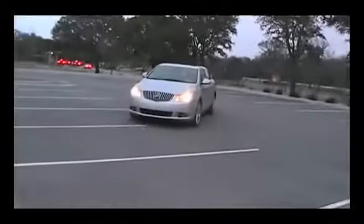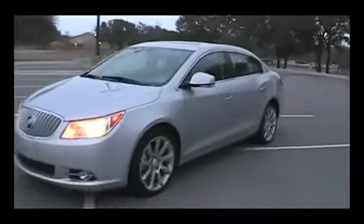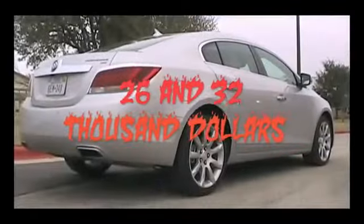A 13-cubic-foot trunk gives you a fair amount of space for your cargo needs. The 2010 Buick LaCrosse can be purchased from anywhere between $26,000 and $32,000.